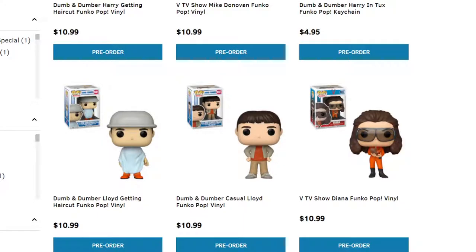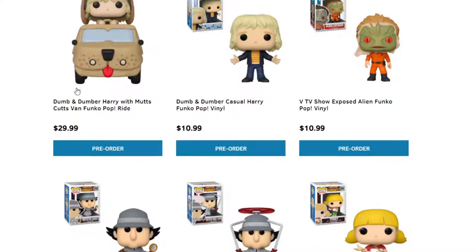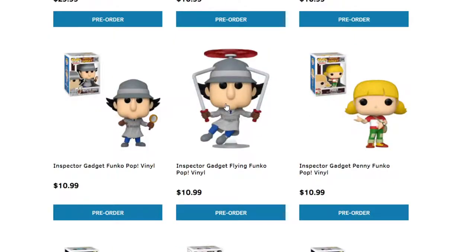We have the TV show V's Mike Donovan — don't think I've ever seen that one. But I am super excited about Harry with the Mutt's Cutts Van Funko Pop ride with the car. I'm glad it's the smaller version and not the big car. They have a lot of Dumb and Dumber pops — I didn't think they had this many, but they have quite a bit of them.